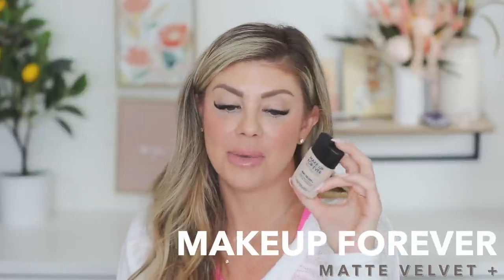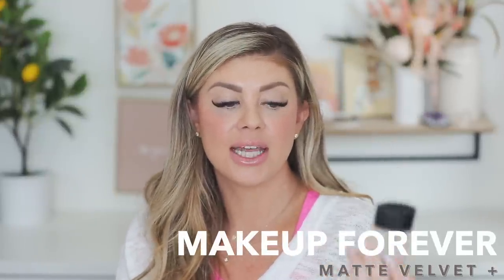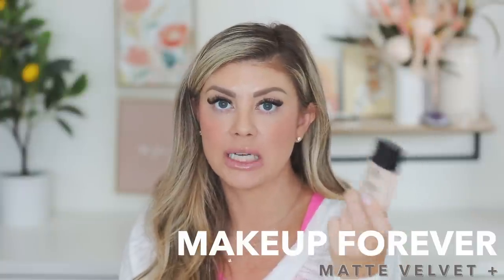I found a Makeup Forever Matte Velvet Plus foundation — they don't even make this anymore. I used to use this all the time when I was with Ipsy because it lasted all day long. I'd be filming, at studios all day, then going to events, and it helped keep my oils at bay and was really good for my acne-prone skin. I don't think they make it anymore, which is so sad — it was a really good product.